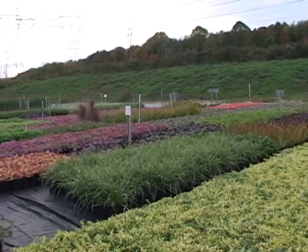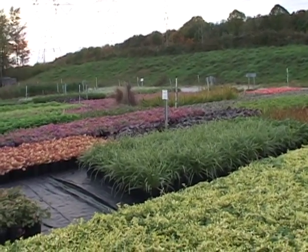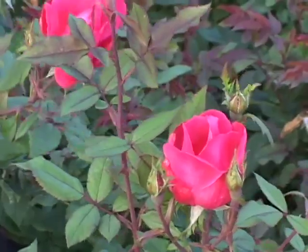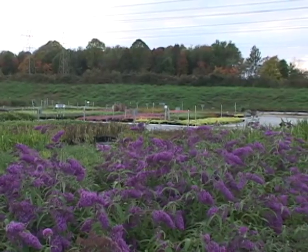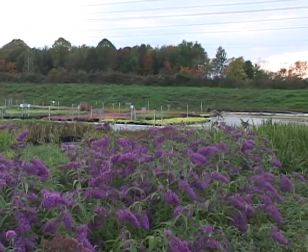They're grown outside so that they have sturdy foliage — they're used to the wind blowing through them, which encourages stronger branching and a more compact plant.